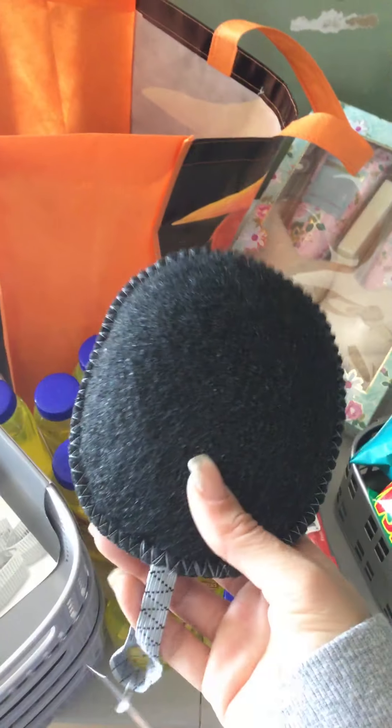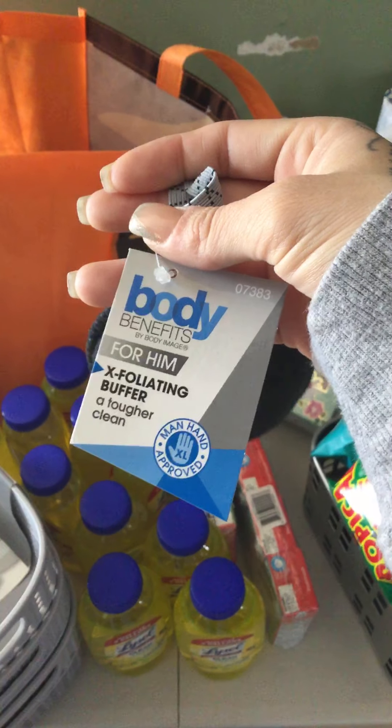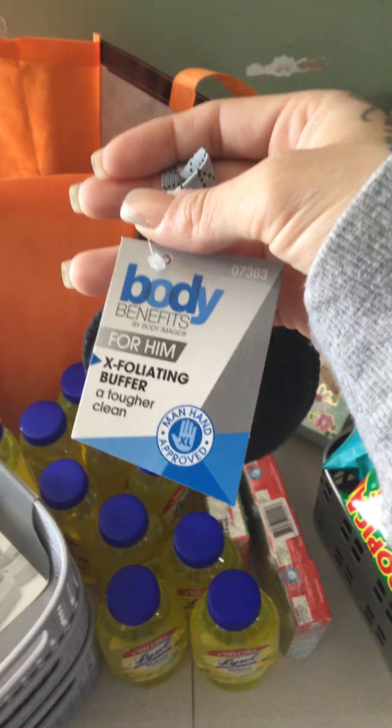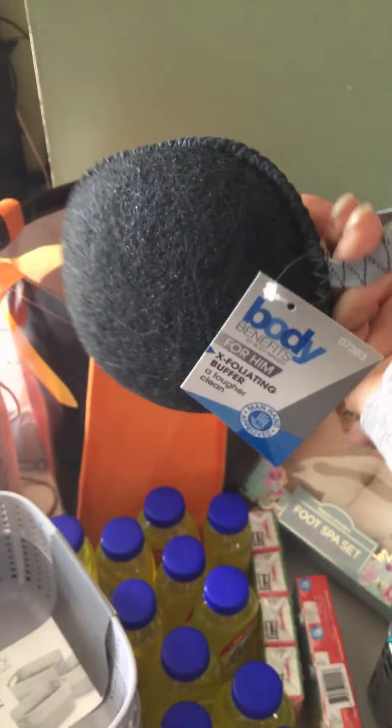I also bought these loofahs — they say Body Benefits by Body Image, for men, exfoliating buffer, a tougher clean, man-hand approved, extra large. I thought these were cute. They came in only two colors: gray and blue. Hopefully he likes these.